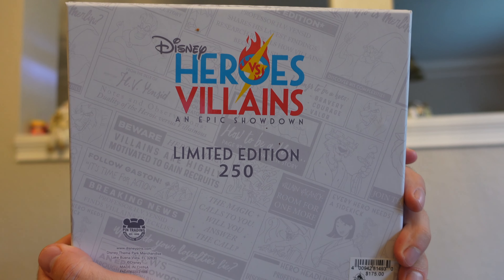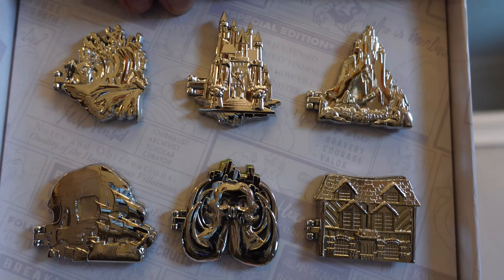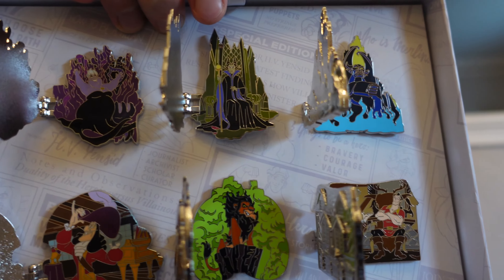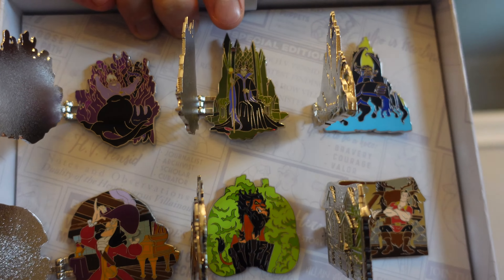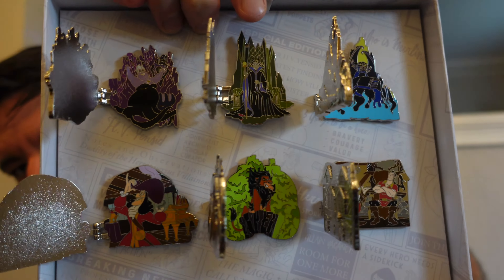Now we'll get into probably my favorite from the entire event because there's a Chernobog pin in here, which I thought was awesome. It's a slim edition of just 250, so very low edition size on this box set. The retail price was $175, so quite pricey, but these pins are beautiful — sculpted metal on the front with a shiny chrome finish. Here's my favorite, the Chernobog. Definitely a keeper for me. All opened up you have Ursula, Captain Hook, Maleficent and Scar, and then Chernobog and Gaston. Beautiful designs on these pins.